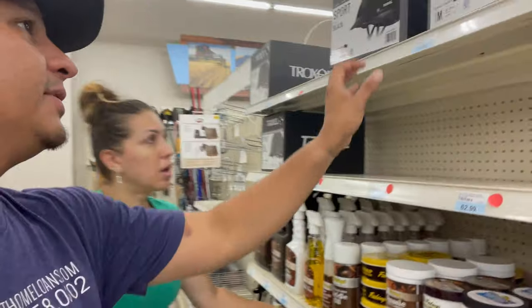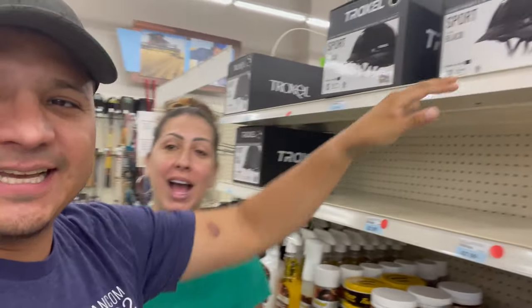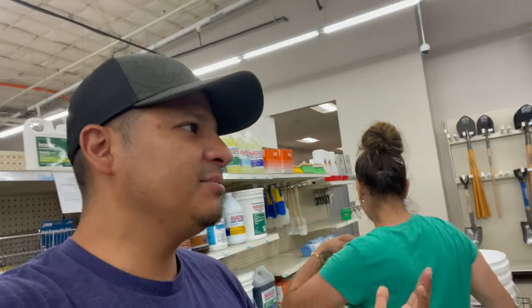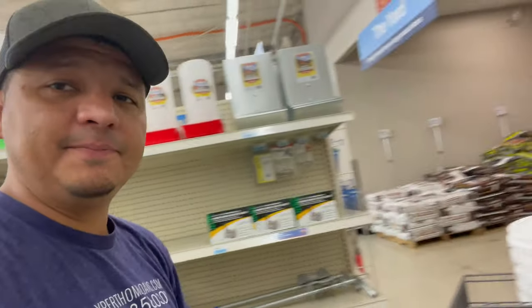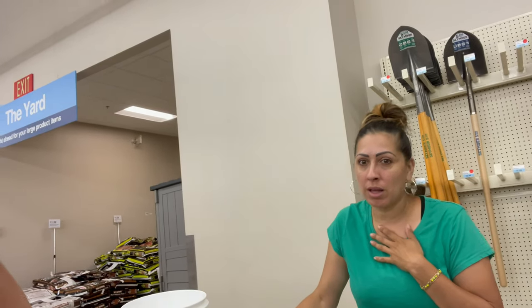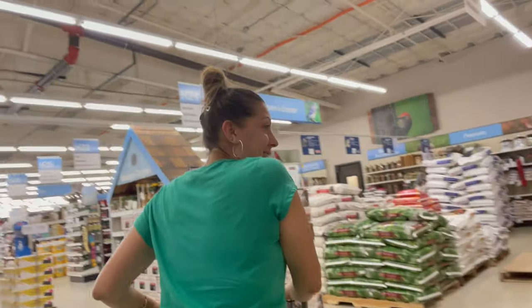Laura can probably get away with wearing a kid's size helmet — she has a very small head. This one needs an extra large. You need a big head for a big brain. My head's not that big — it's round, I haven't gotten a haircut. You got an egg shape — the haircut's gonna make a difference. I'm gonna film him after he gets it.